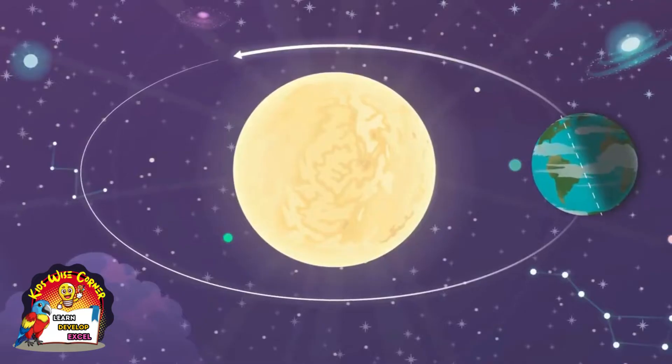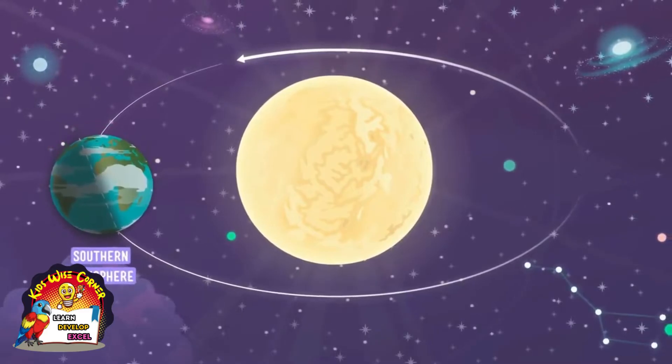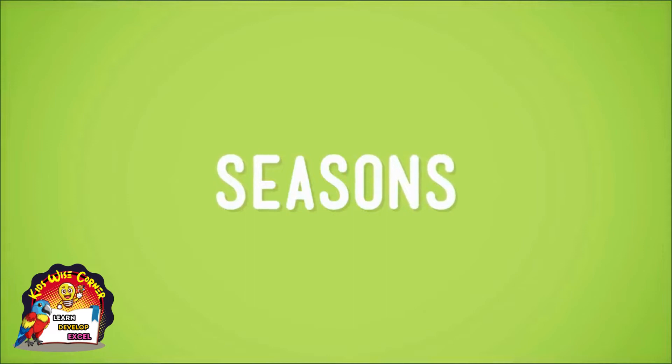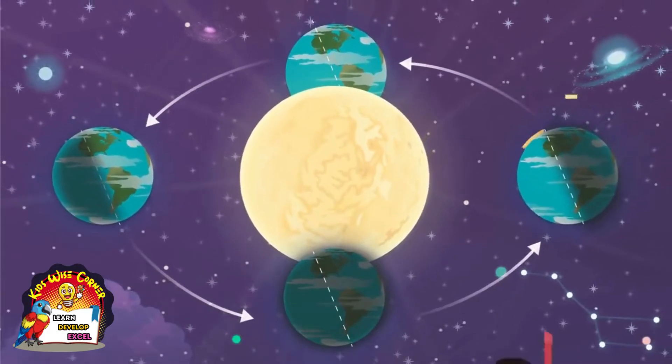At certain times of the year, you see the Northern Hemisphere leans towards the sun and the Southern Hemisphere leans away. And at other times, the Southern Hemisphere leans towards the sun and the Northern Hemisphere leans away. That pattern, my friend, is what makes seasons. When the part of the world that you're living in is leaning towards the sun, it's warm and the days are long — summer.